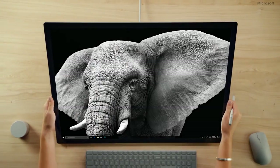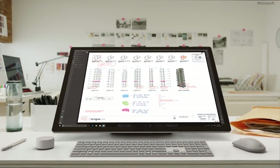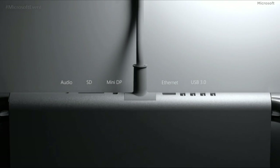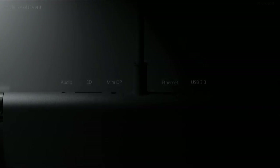The Microsoft Surface Studio is made of aluminum and weighs about 13 pounds. It has a touchscreen, 32 gigabytes of RAM, four USB 3.0 ports, Ethernet, audio, SD, and a mini DisplayPort.